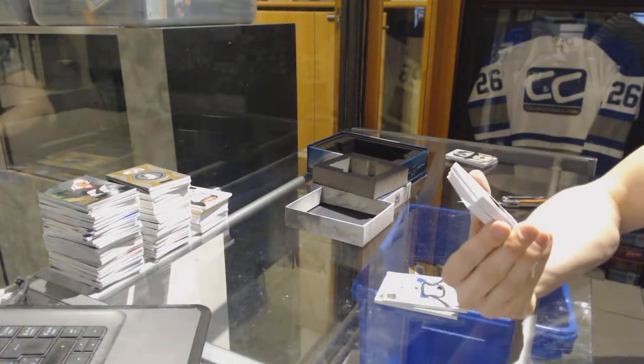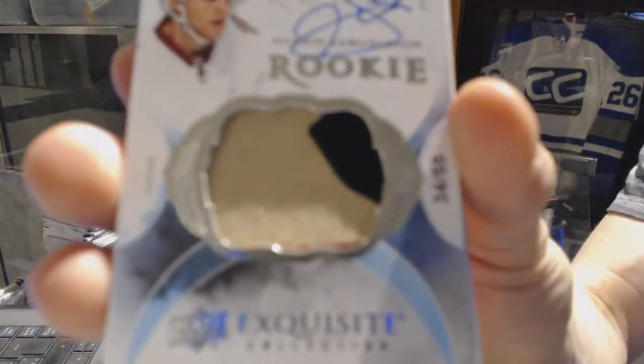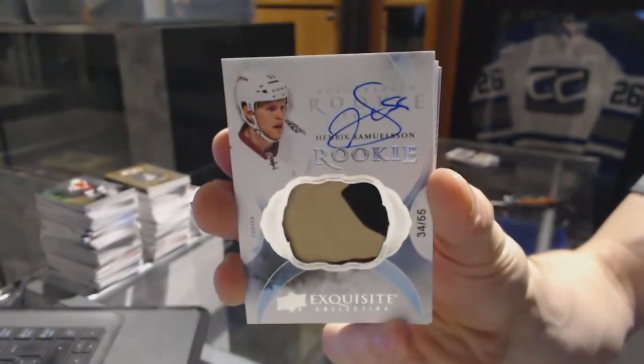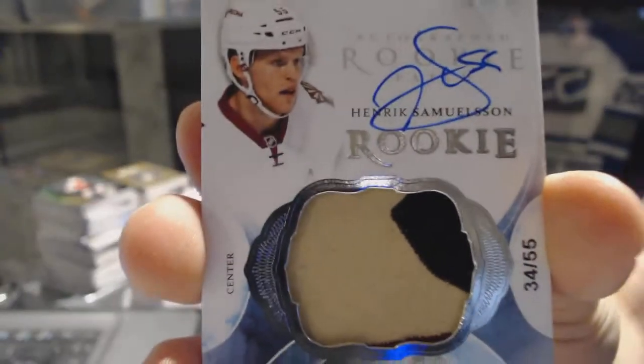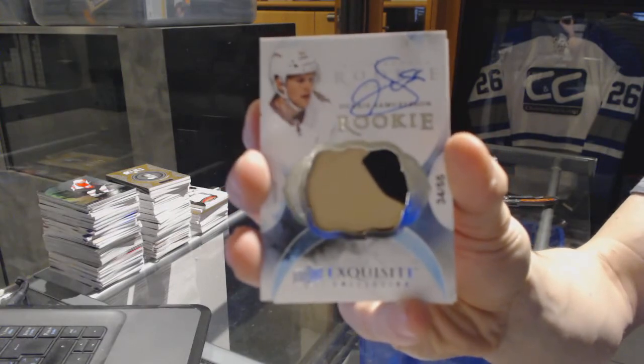We've got a two-color exquisite rookie patch auto, number 34/55 for the Arizona Coyotes, Henrik Samuelsson. I guess technically three-color.